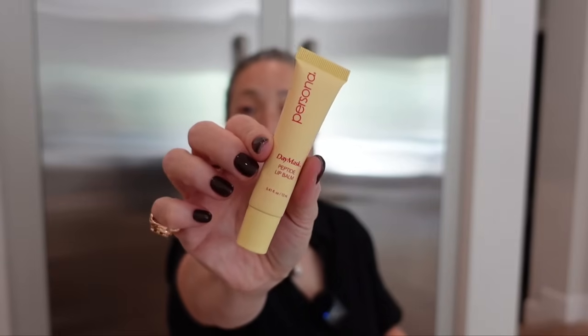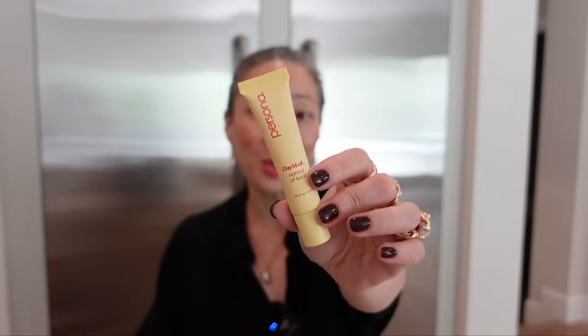Something from Persona — the Day Mask in Bubble. Summer's juiciest shade has arrived. I love their bubble blush. They sent the bubble blush stick — a super cool pink — and the Day Mask, which is a peptide lip balm in bubble. It smells like bubble gum. I think it has the faintest bubble gum scent, but it's there. Thank you so much, Persona.